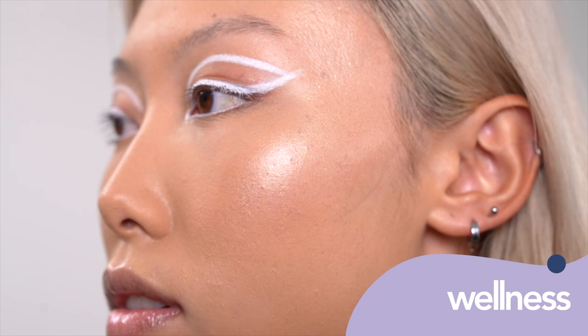Everything right now is cloud skin. You ask what is cloud skin? It's all about placement. The secret to this is where do you place that matte finish?